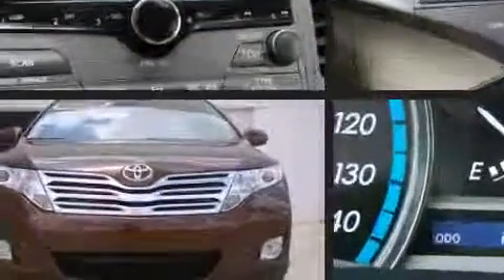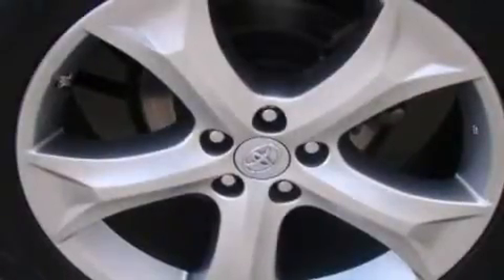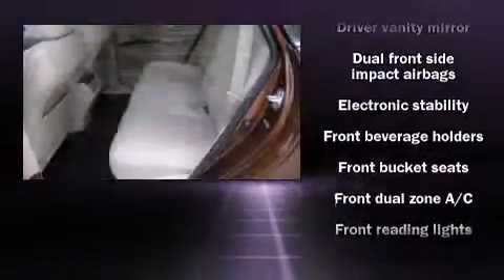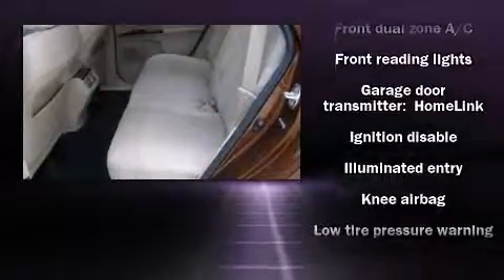Passenger security is always assured thanks to various safety features such as dual front impact airbags with occupant sensing airbag, head curtain airbags, traction control, anti-whiplash front head restraints, a panic alarm, and four-wheel disc brakes with ABS.